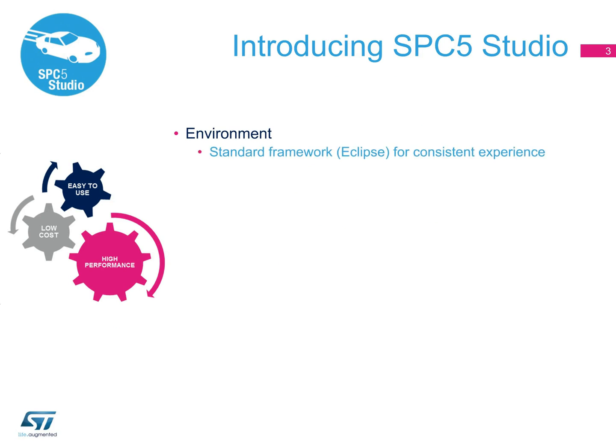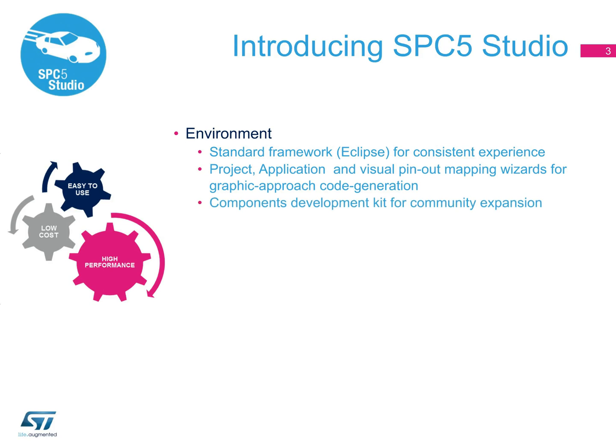SPC5 Studio is a standardized Eclipse-based integrated development environment which includes a project wizard, an application wizard, a configuration tool, and a software development kit.